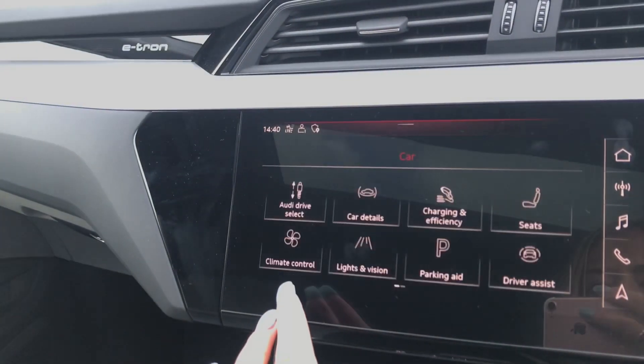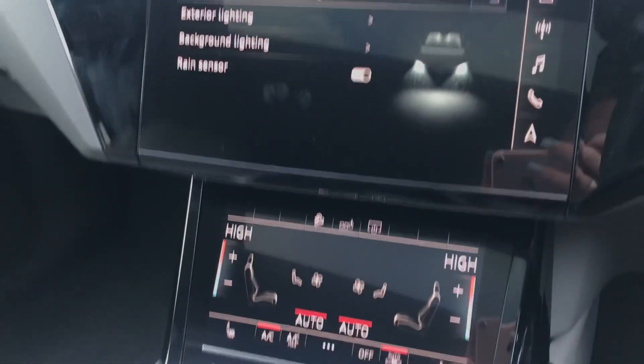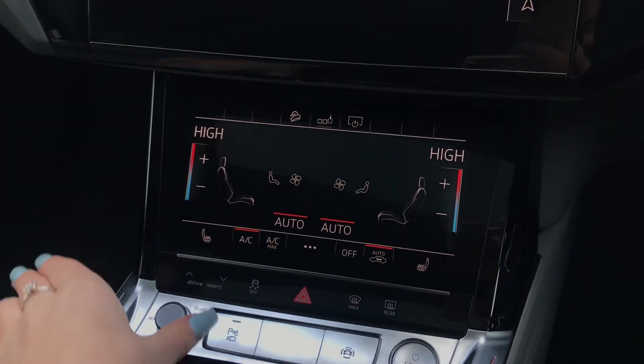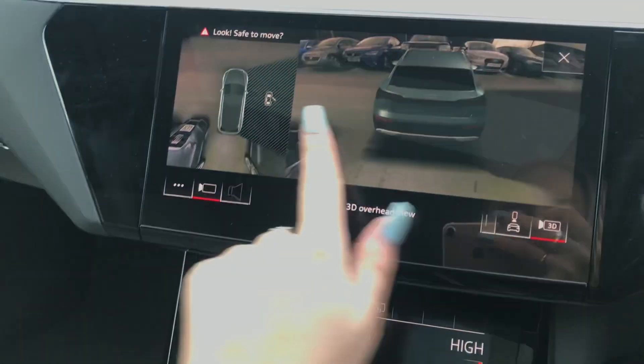Here we have MMI navigation plus with MMI touch. There are twin touch screens with haptic feedback. It also comes with the LED interior light package as well as parking system plus with 360 degree sensors and function on demand preparation.